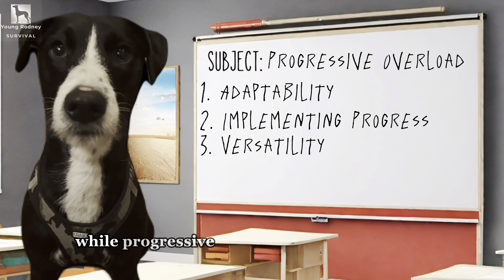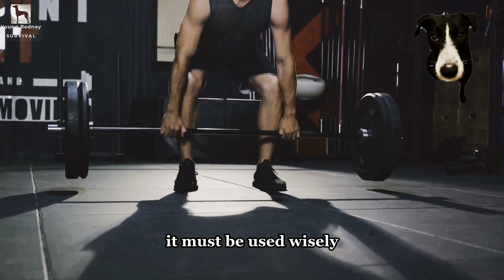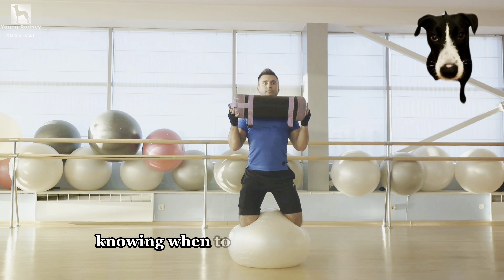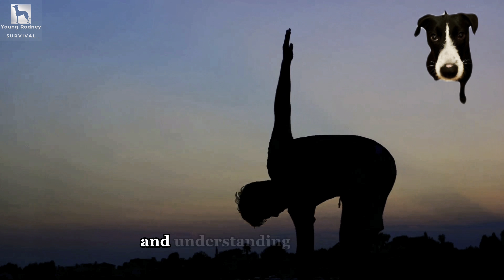But remember, while progressive overload is a powerful tool, it must be used wisely. Overloading too quickly or without proper form can lead to injury. It's a dance of balance — knowing when to push and when to rest. It's about listening to your body and understanding its limits.